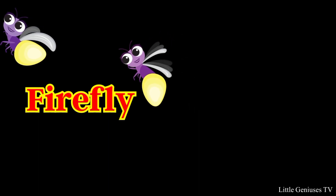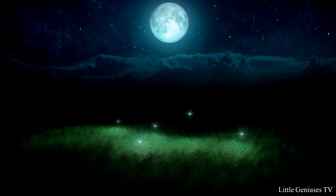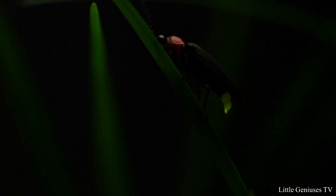Firefly. It is also known as lightning bug. They talk to each other with light flashes.